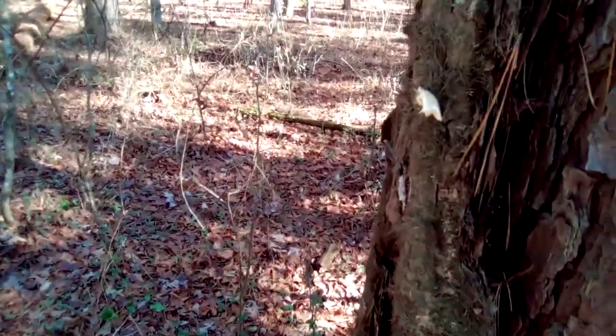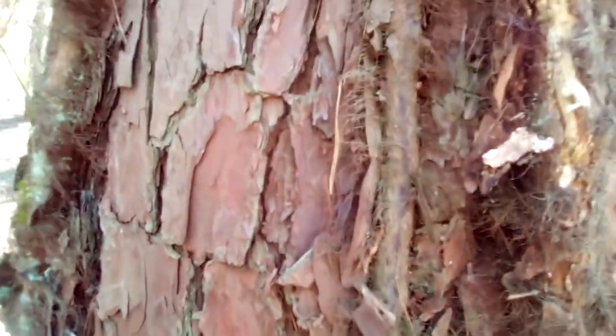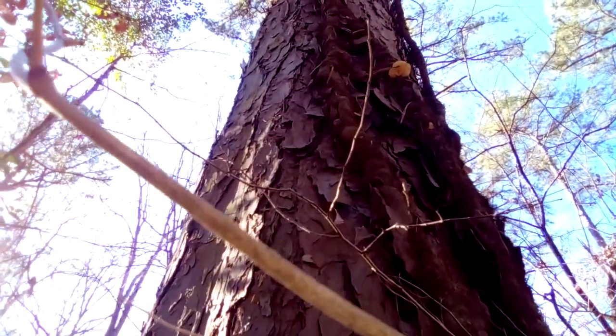This poison oak right here — that wouldn't be good. And up here there's another little one right up there that's also growing on it.